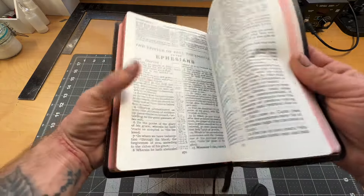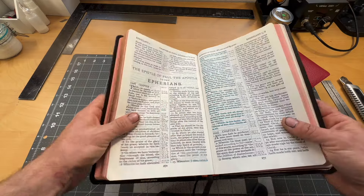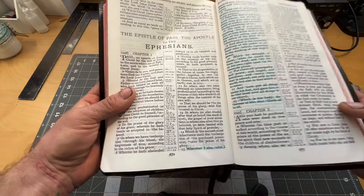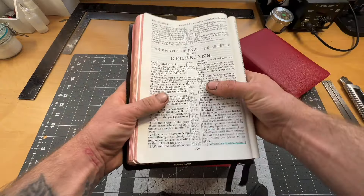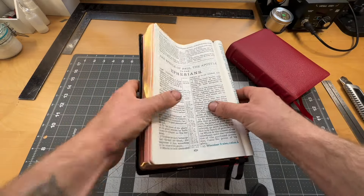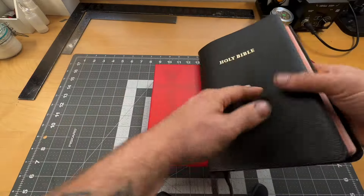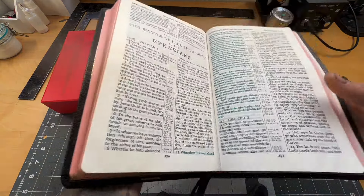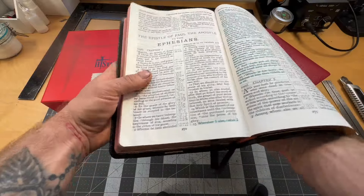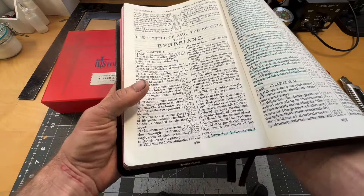This is a great Bible — it's got double column, verse by verse, great print, great paper. And I can do this — that's amazing, right? We love it. This Bible is great for preaching, but what this Bible is not great for is reading big, large portions of it.